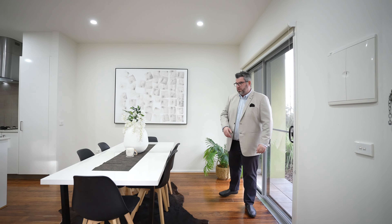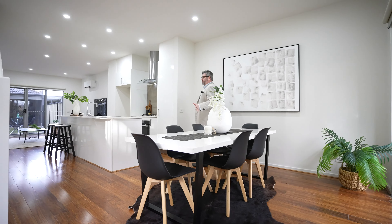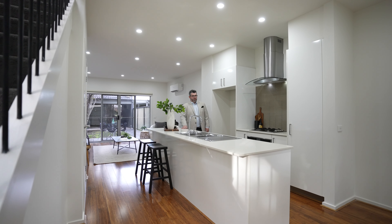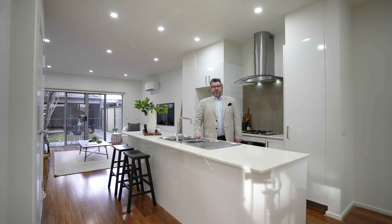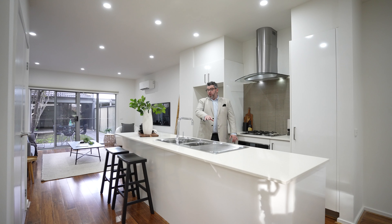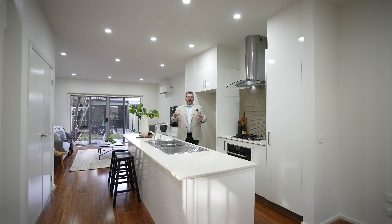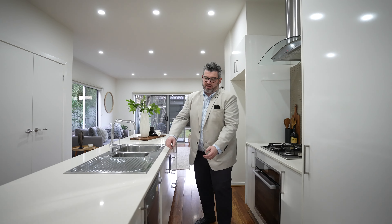We have actually put new LED lighting in here as well just to brighten up the place even further. The cool thing about these townhomes — and I've sold a few in this development before — you've actually got two open sliding doors, which is great. The fact that you've got the sliding door that you can actually open on a nice night, with air coming in, and there are fly screens on those doors. So a nice big dining zone through to your kitchen.